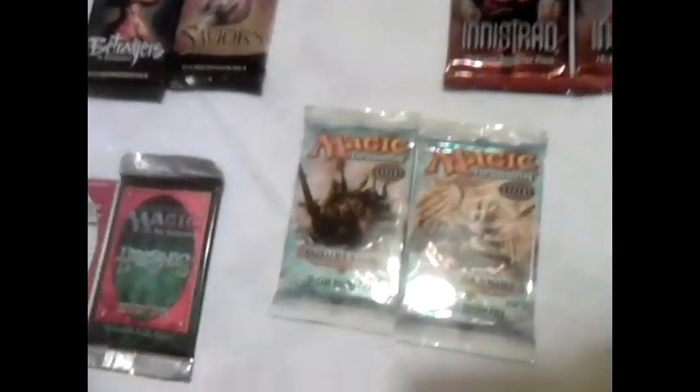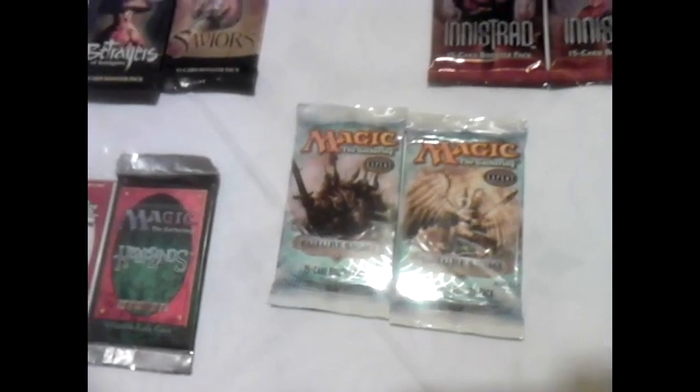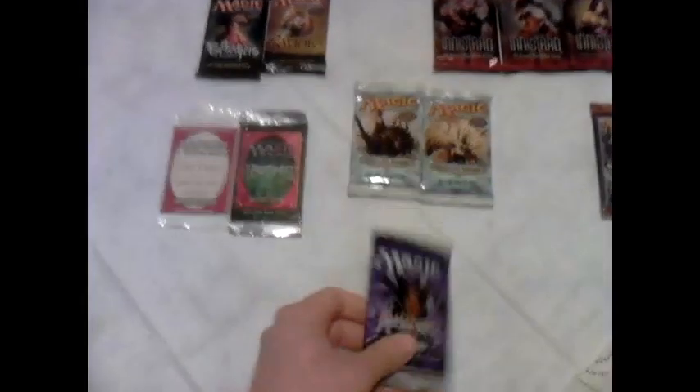I'm hoping to pull something great, and they all say the best comes at the end. So here is my most valuable booster — it's an Alliances booster from 1996, I think. And who knows, maybe a Force of Will is in it.